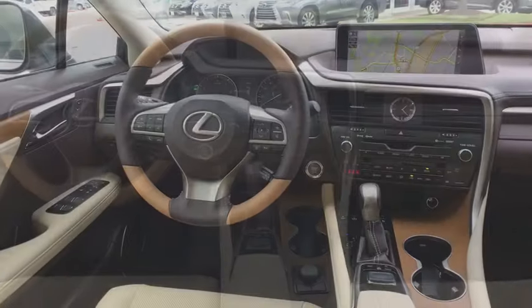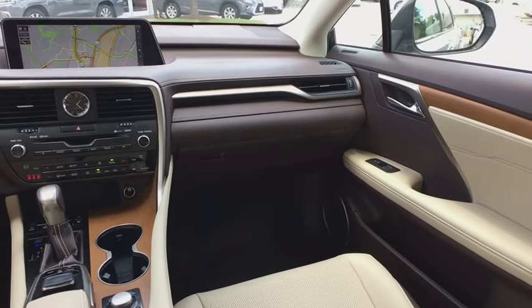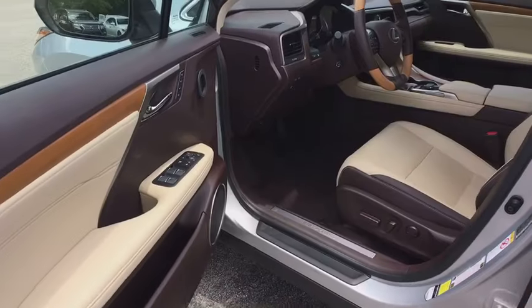Alloy wheels, power steering, anti-theft security system, four-wheel disc brakes, cruise control, climate control, center armrest, compass.